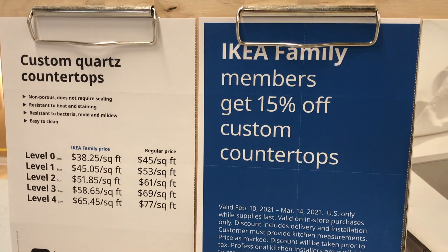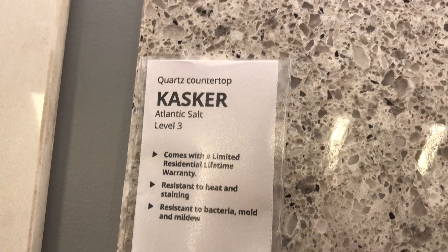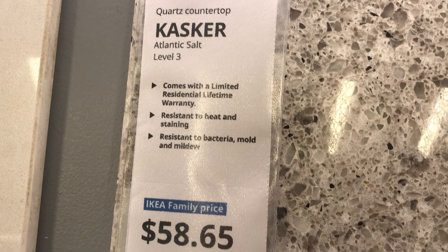Here's all the different price points for the different levels of stone. We went with Atlantic Salt because it couldn't possibly offend anyone and kind of just looks good with everything.